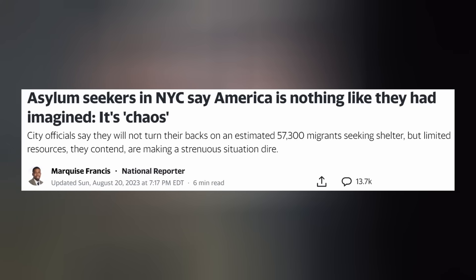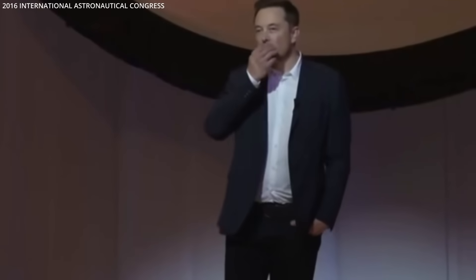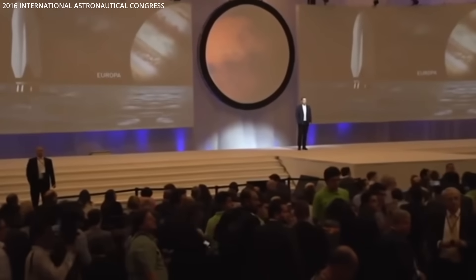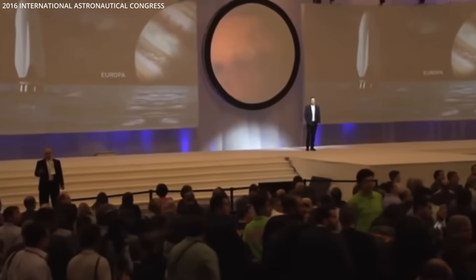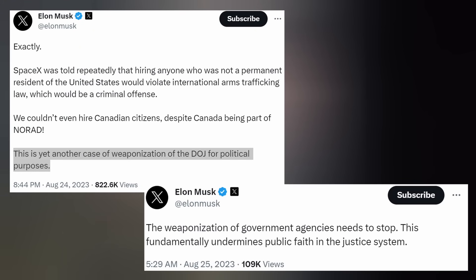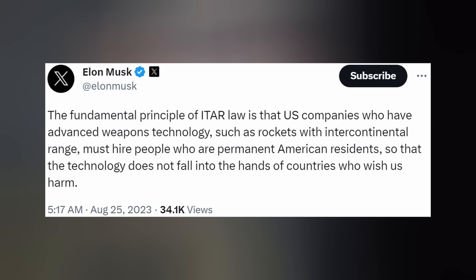We have plenty of both, thanks to Democrat border policies currently affecting major US cities. This hiring issue has come up before — critics have asked when SpaceX will hire people from other countries. Many may remember ITAR — International Traffic and Arms Regulations — that Elon and SpaceX has used as its legal shield, because SpaceX is the nation's leading ballistic rocket creator. Elon tweeted that the fundamental principle of ITAR is that US companies with advanced weapons technology, such as rockets with intercontinental range, must hire people who are permanent American residents so that technology does not fall into the hands of countries who wish us harm. That's what ITAR is for, and that's why they're abiding by it — it's the government's own standards, enforced by threat of punishment.